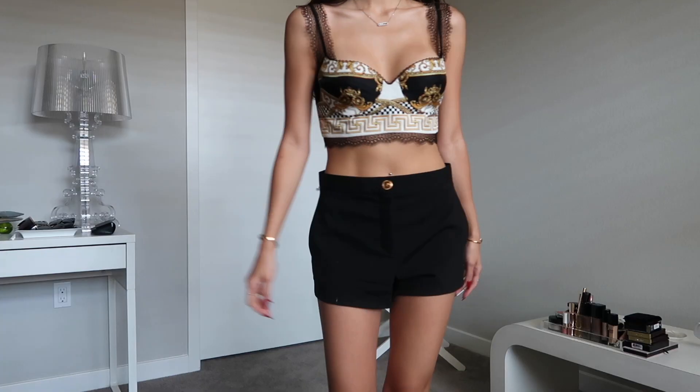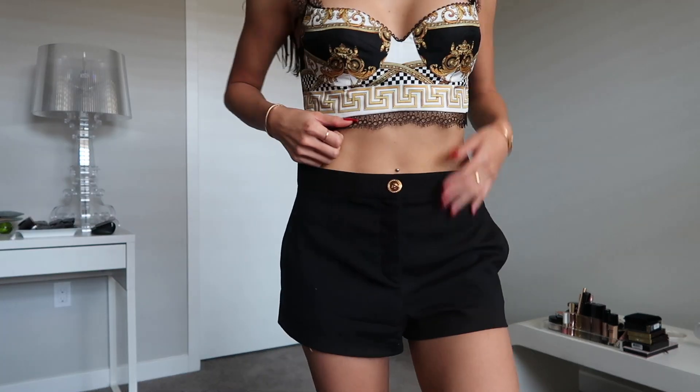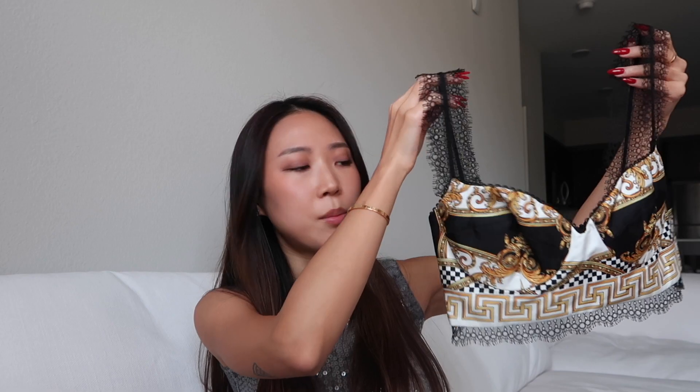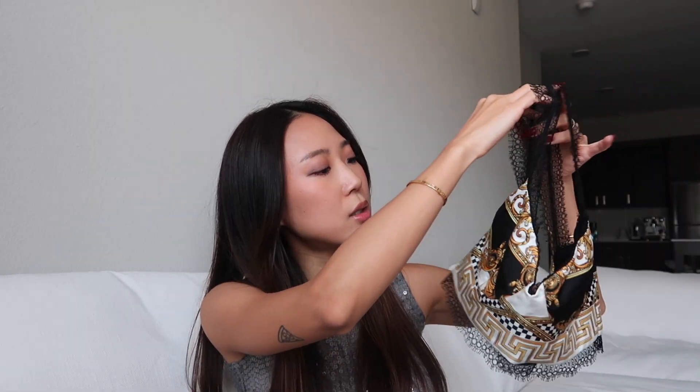The lace strap matches the lace at the bottom. I did notice that the lace on the bottom keeps riding up, so you have to fix yourself before taking a picture. Overall it's such a beautiful but delicate piece. It is very cropped, so you have to wear this when you're not eating too much, honestly. For sizing, this is Italian sizing — I got 38, which is like a US 2.